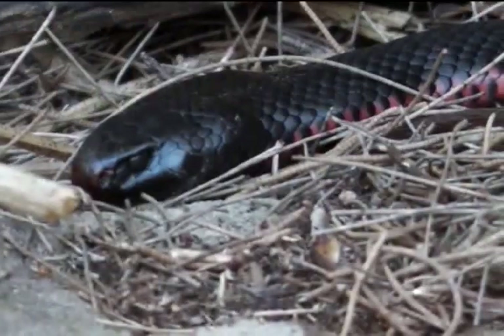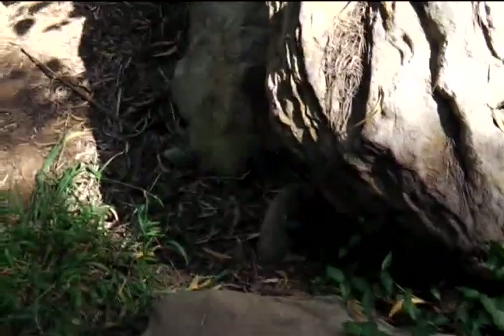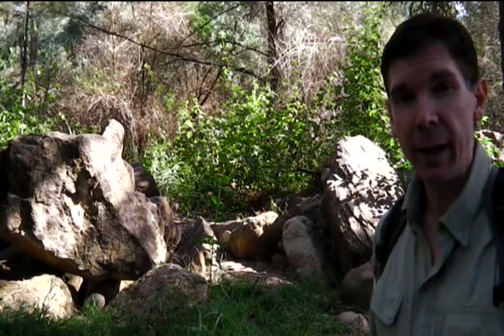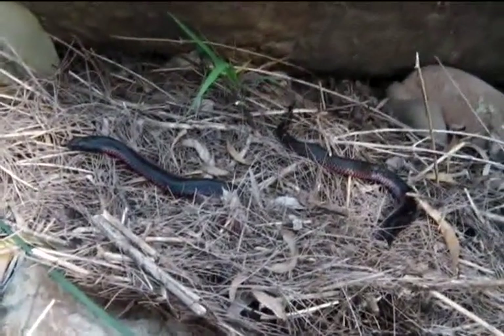There are actually two red-bellies there within metres of each other, probably using the gaps in between the rocks for shelter. And if I can see two, I'd be certain there'll be others that I can't see. I'm easily going to have to avoid this spot by going around — I don't want to push my luck.